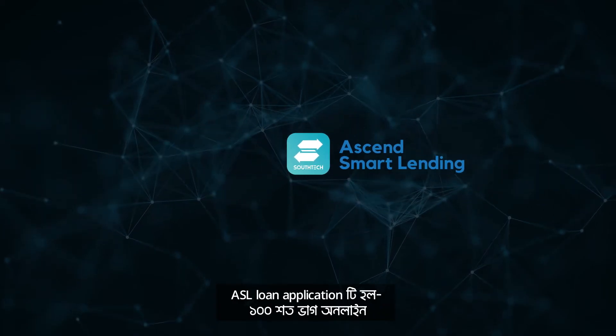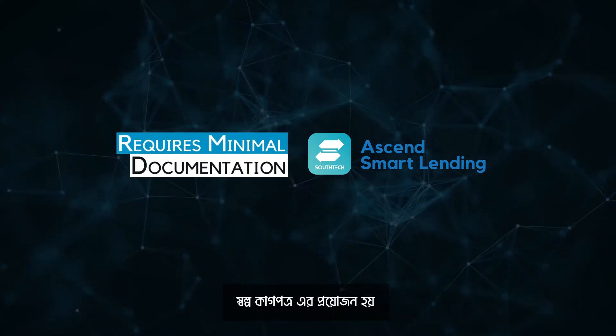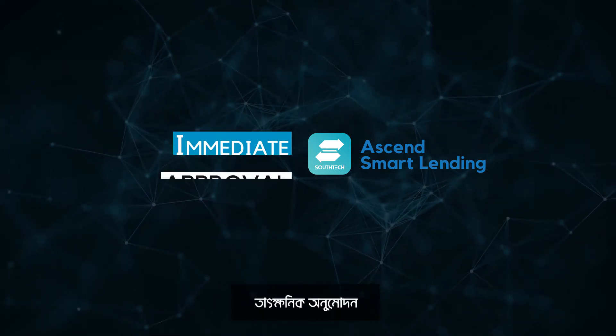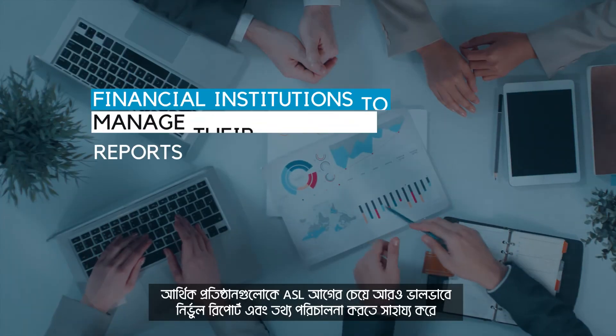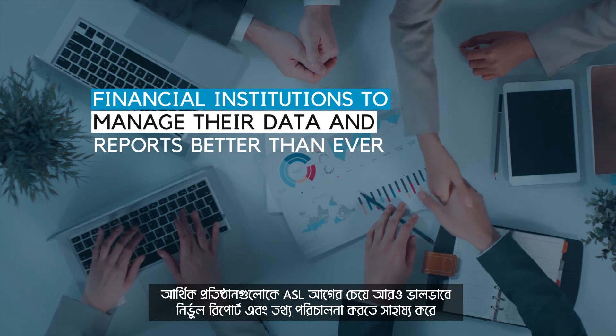The ASL loan application is 100% online, requires minimal documentation, real-time review, and immediate approval. ASL helps financial institutions to manage their data and reports better than ever.